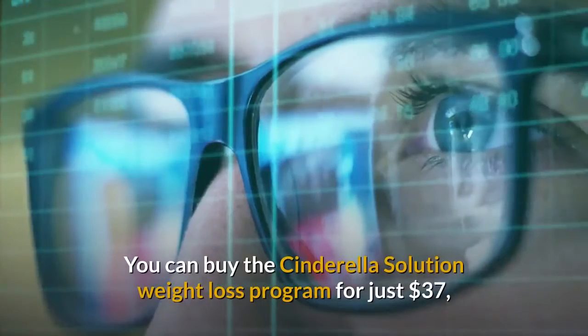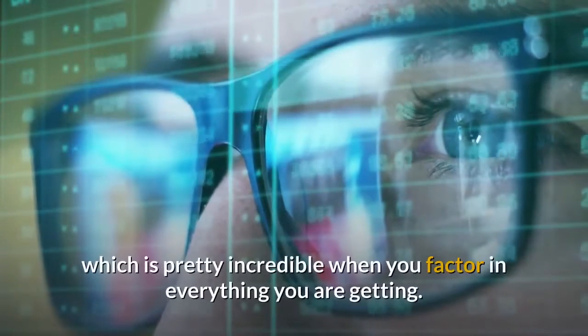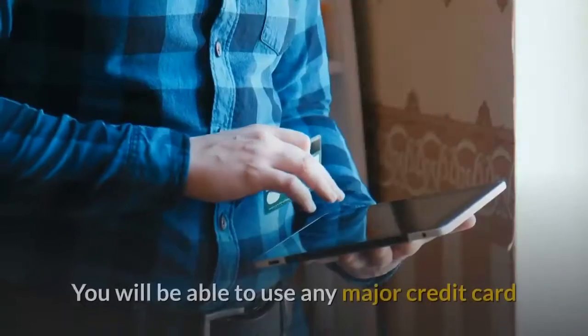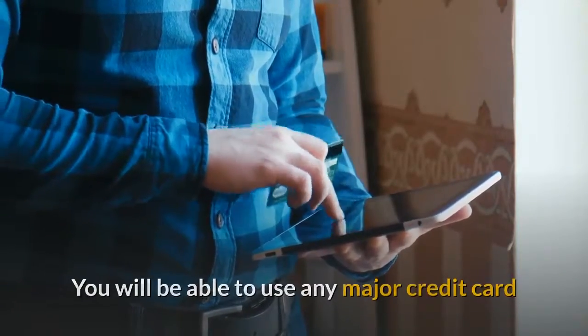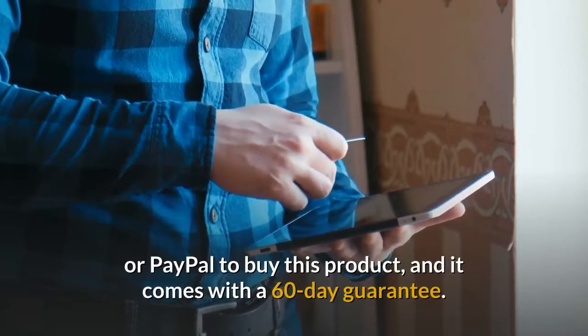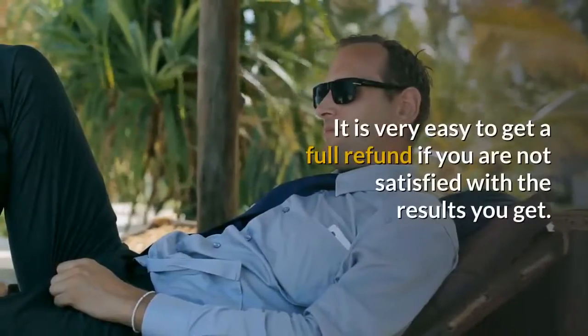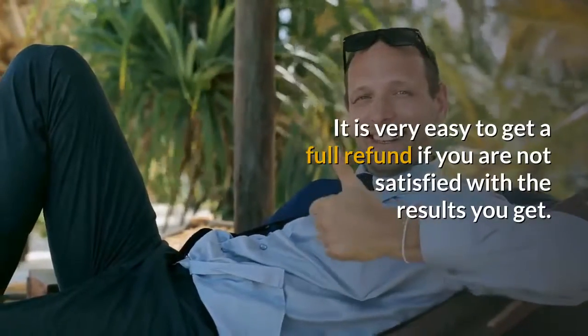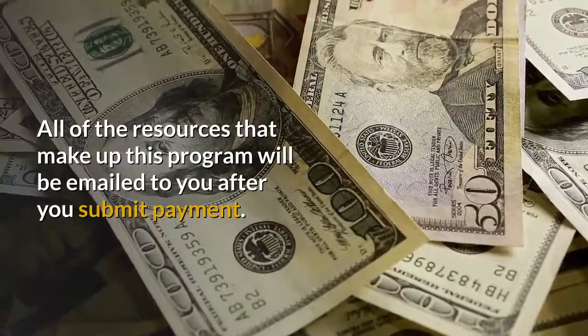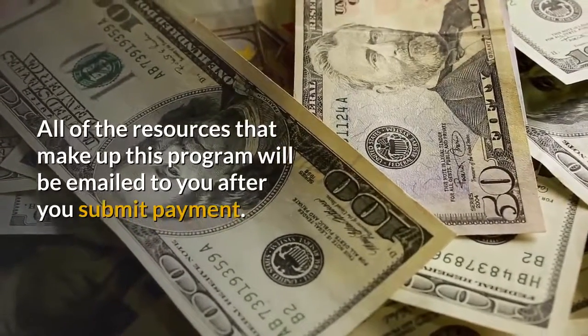Price: You can buy the Cinderella Solution Weight Loss Program for just $37, which is pretty incredible when you factor in everything you are getting. You will be able to use any major credit card or PayPal to buy this product, and it comes with a 60-day guarantee. It is very easy to get a full refund if you are not satisfied with the results you get. All of the resources that make up this program will be emailed to you after you submit payment.